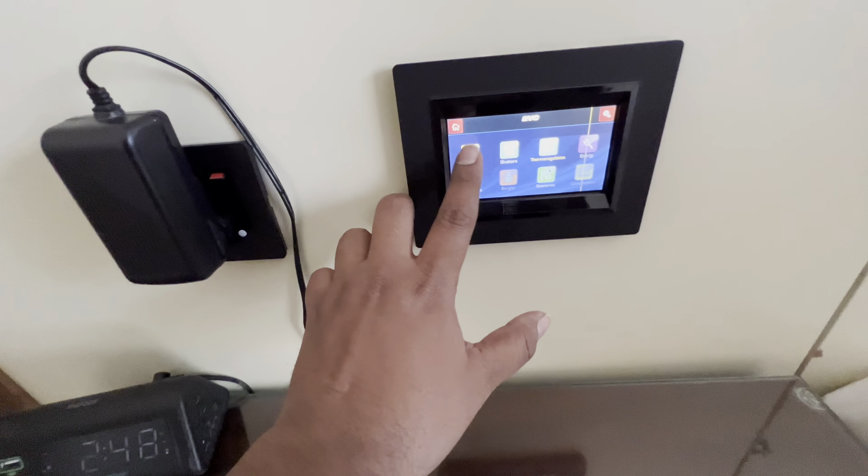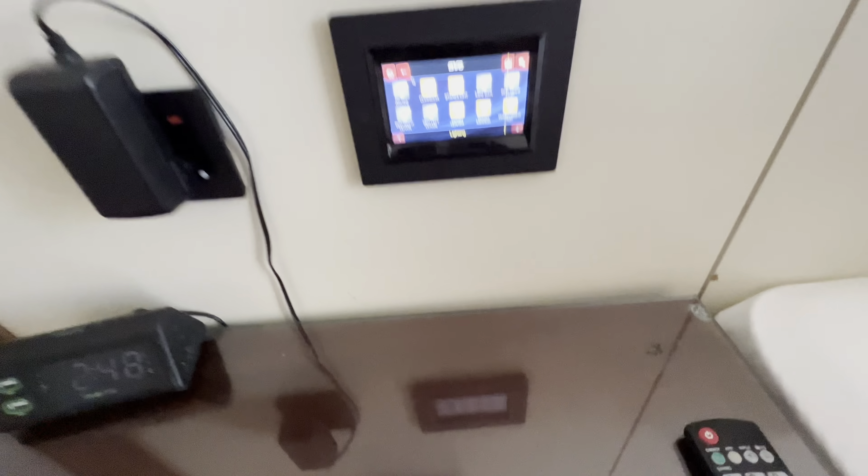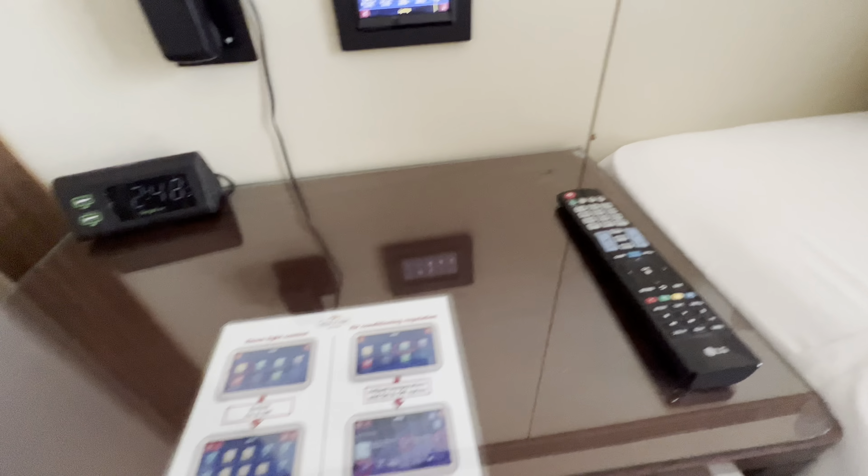That's the controller where you can control each and every aspect of the room. You can adjust the lighting using this, although it's not really responsive, so I'll just leave it as is.